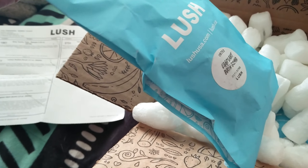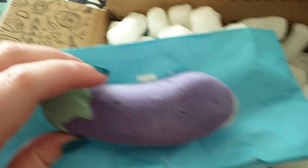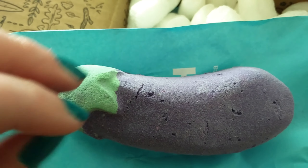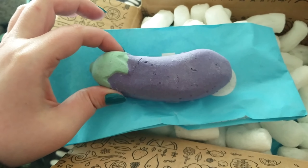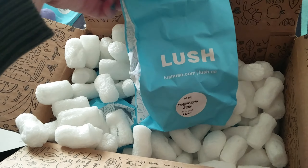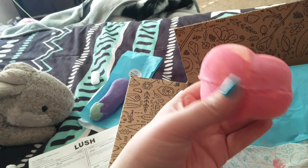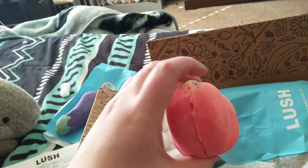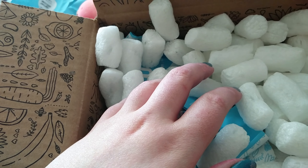This is the eggplant bath bomb — I shopped a lot of their Valentine's stuff. I don't remember what it's supposed to smell like, but this is what it looks like. This is the peachy bath bomb. I got this one last year as well, except last year it was broken in half, but it looks so pretty and smells so strong. And then I wanted to get the love boat bath bomb but they were out of stock, which made me sad.